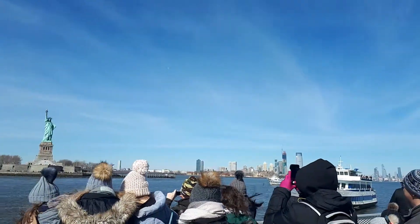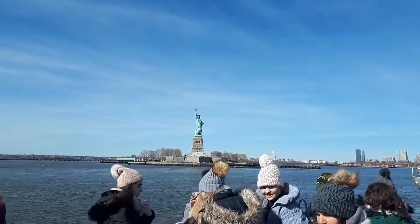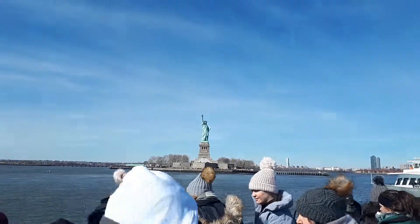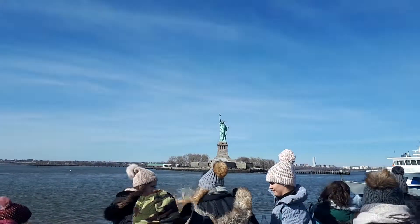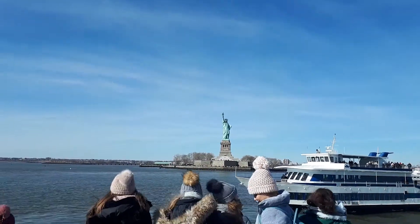When the federal government took over the processing of immigrants in the 1890s, a new receiving station was constructed on Ellis Island. By the beginning of the 20th century, thousands reached the island's shores every day.